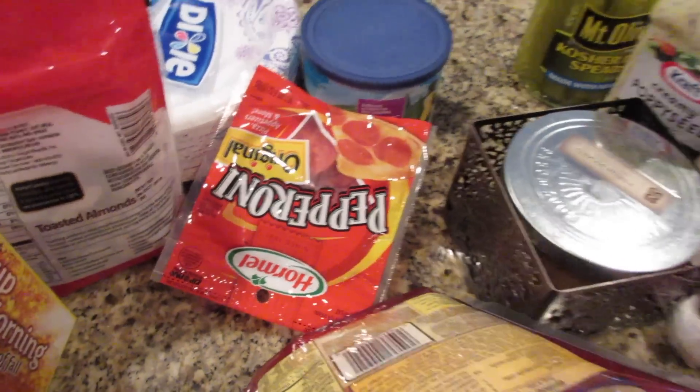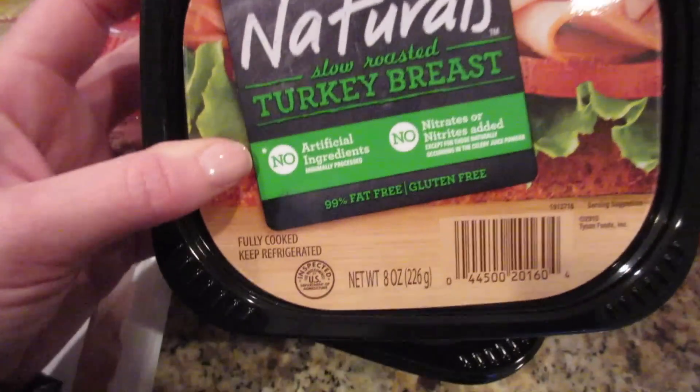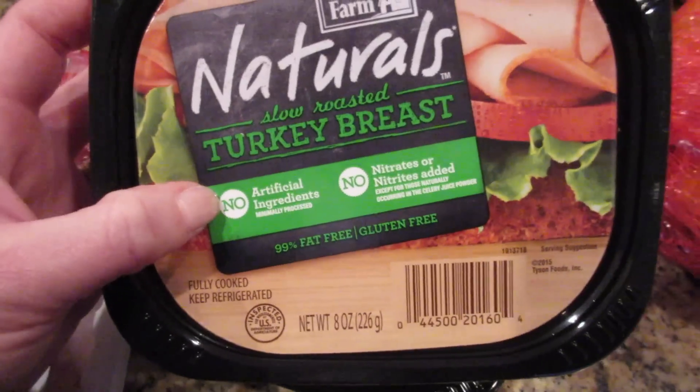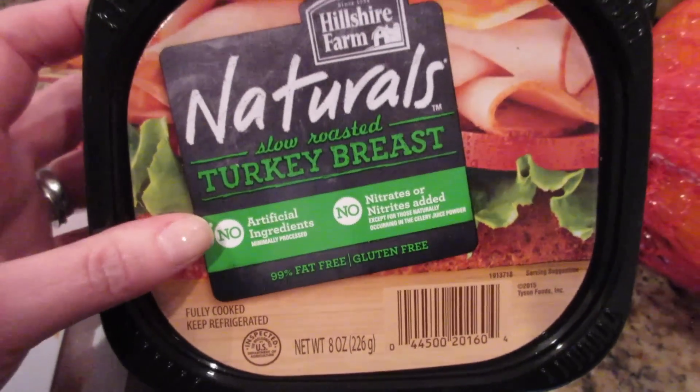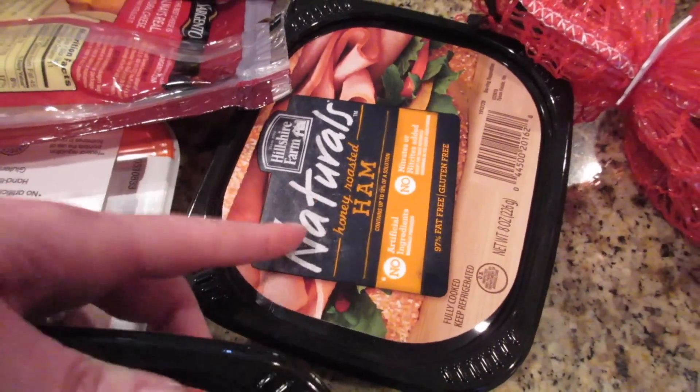I needed some almond milk, got some chicken breast, baby swiss, some shredded cheese, pepperoni, and some lunch meat. This is the one I like to get with no artificial ingredients, no nitrates or nitrites added — the turkey breast and the honey roasted ham. The ham is really, really good.